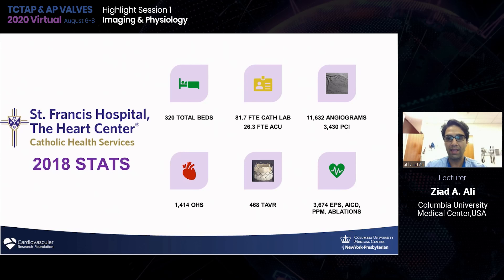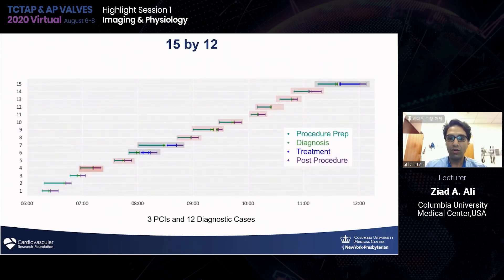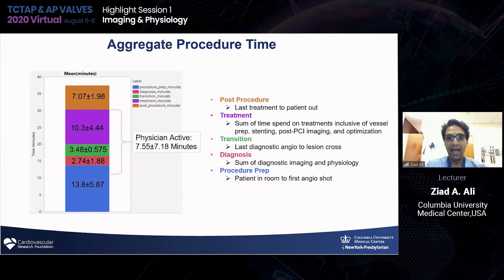When you look at timing in a very granular way — diagnosis, treatment, and post-procedure care — the actual treatment time in blue is relatively short. The vast majority of time spent in the cath lab, which we argue is an efficiency problem, is actually done outside of the cath lab. Looking more granularly, treatment time takes up only a small fraction of the total procedure time. The physician active time is about 15 minutes, and procedure prep and post-procedure time is what may be slowing down efficiency.